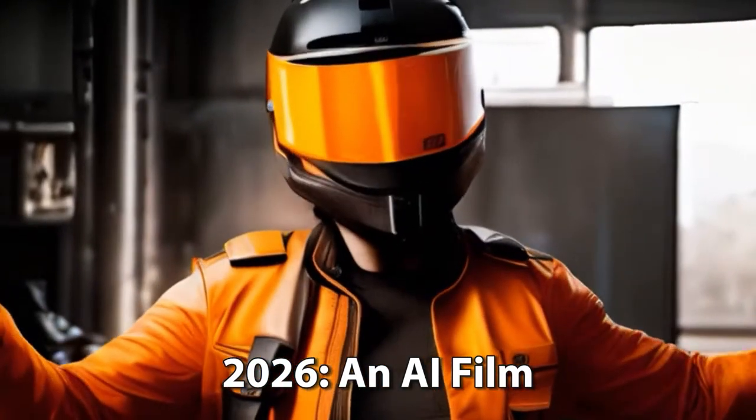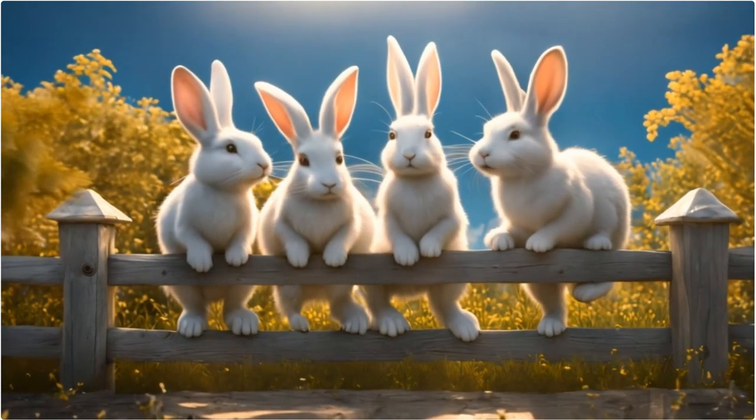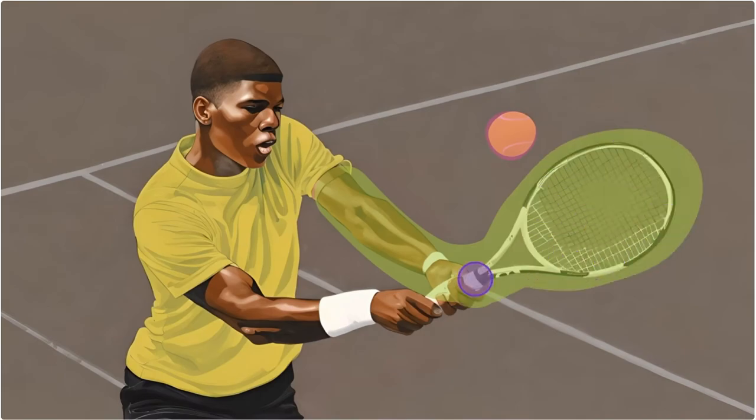Another really cool feature is the motion brush. It allows you to be specific with your motion in a scene and control what is moving. They've continually improved on this feature and I can only imagine it becoming more and more useful as time goes on. Now, on to some of the cons of the platform.